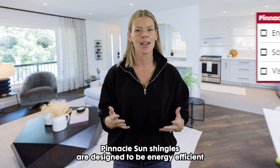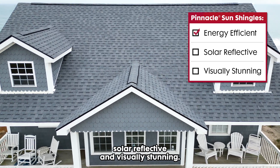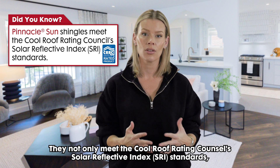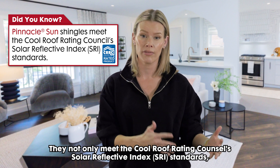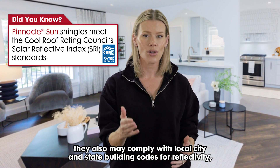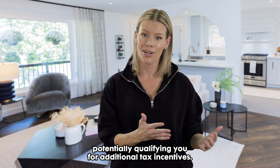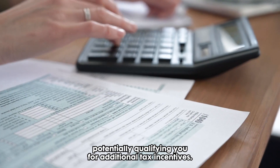Pinnacle Sun Shingles are designed to be energy efficient, solar reflective, and visually stunning. They not only meet the Cool Roof Rating Council's Solar Reflective Index Standards, they also may comply with local city and state building codes for reflectivity, potentially qualifying you for additional tax incentives.